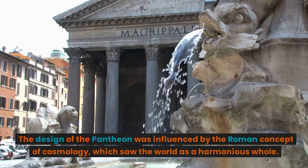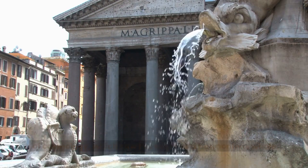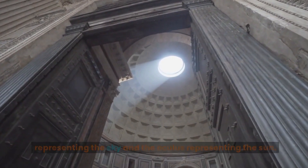The design of the Pantheon was influenced by the Roman concept of cosmology, which saw the world as a harmonious whole. The temple was built to represent the cosmos, with the dome representing the sky and the oculus representing the sun.